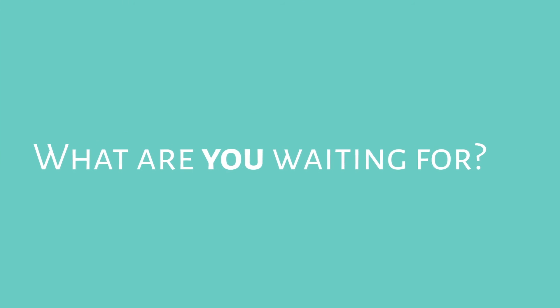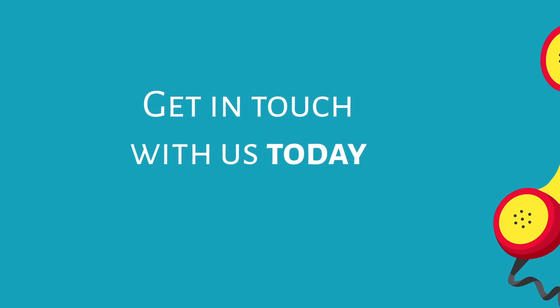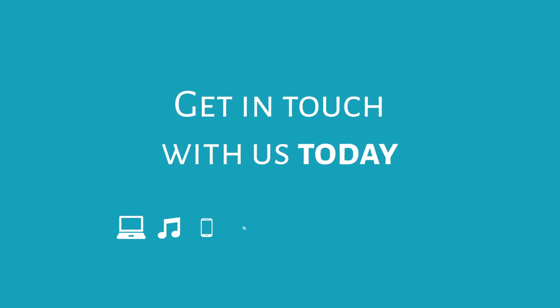What are you waiting for? Help is just a phone call away. Get in touch with us today to discover how we can help support your business's technology requirements and help you stay as productive as possible.